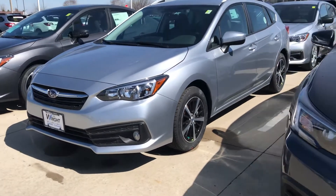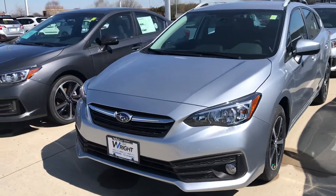Hey Linda, it's Nikki here at Dave Wright Nissan Subaru. I just wanted to show you a couple of Imprezas I have on the lot here.